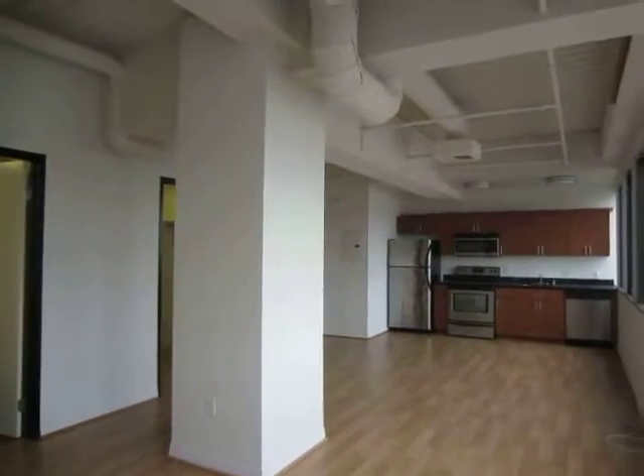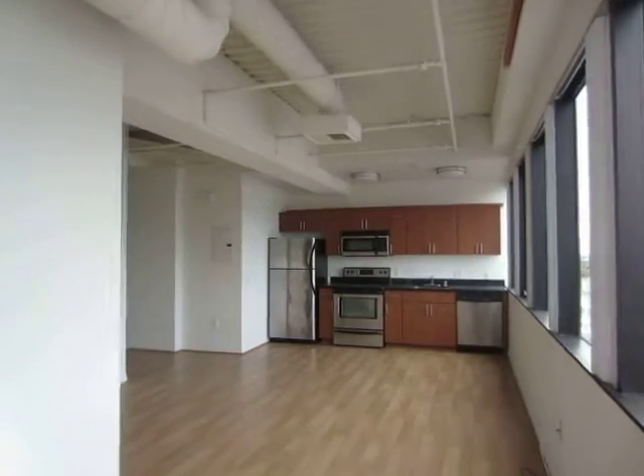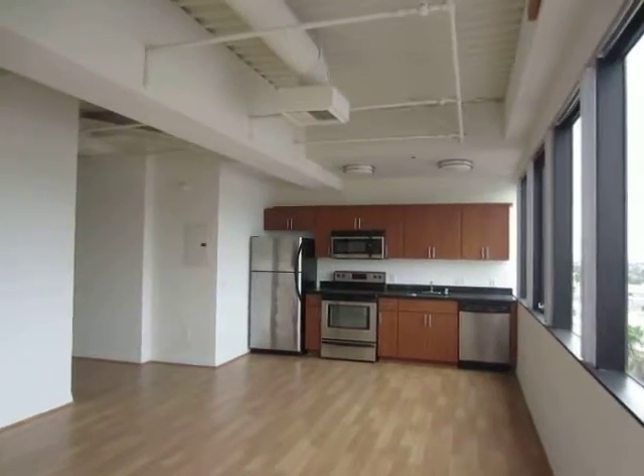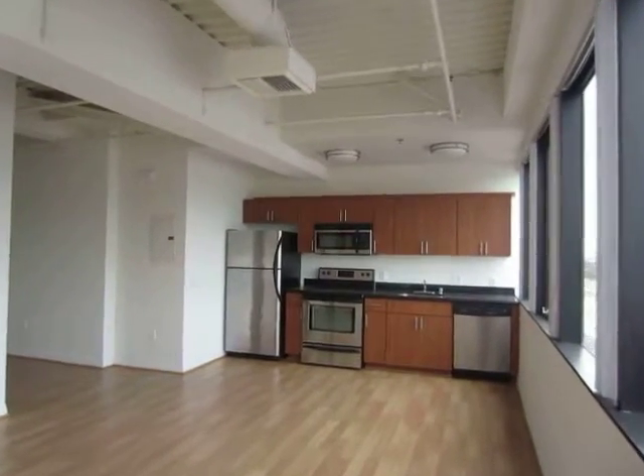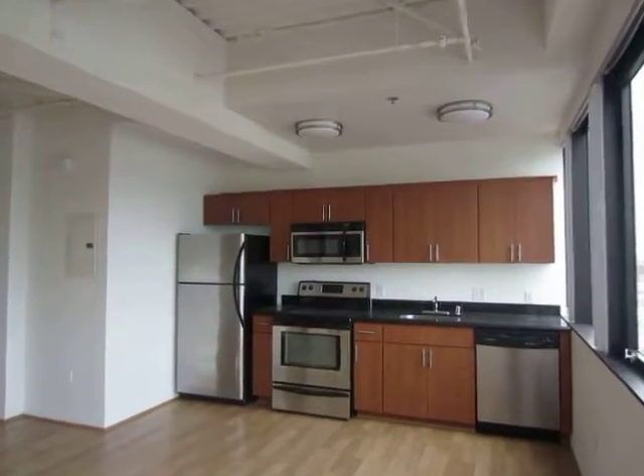This video is for a loft style apartment home located in Hollywood. It is in a prime location off Sunset Boulevard, close to the KTLA Studios and Sunset Bronson Studios.